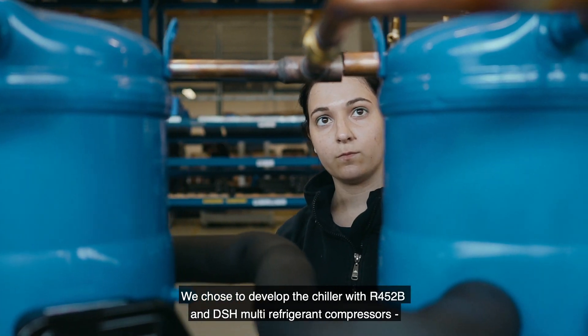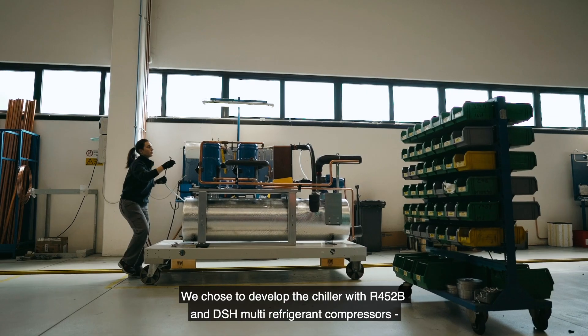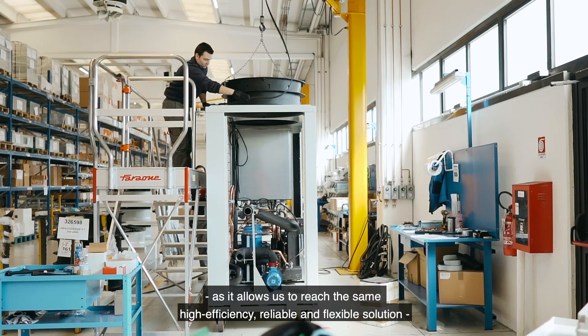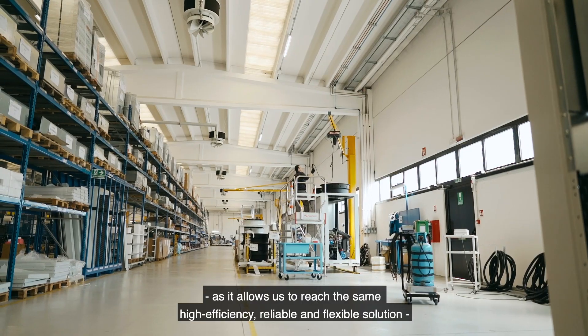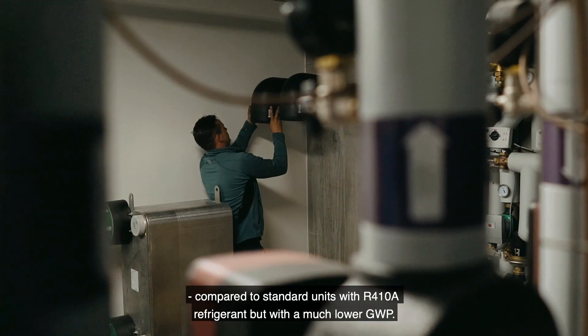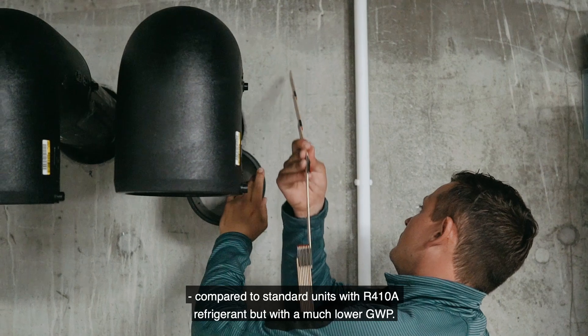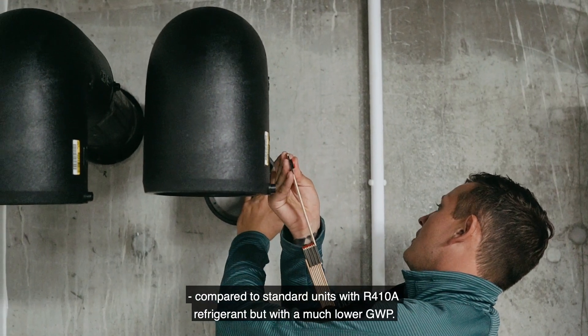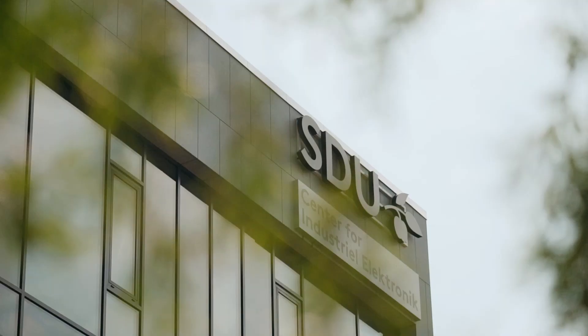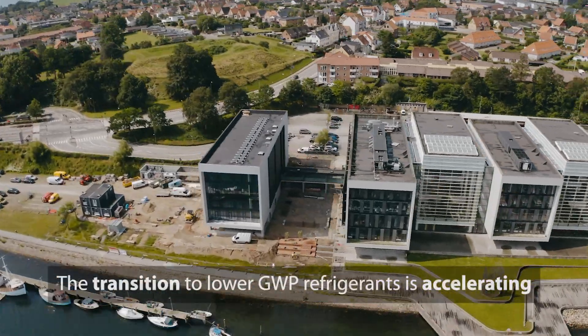We chose to develop a chiller with R452B and the DSH multirefrigerant compressor because it allows us to reach the same high efficiency, reliable and flexible solution compared to a standard unit with R410A refrigerant, but with much lower GWP.